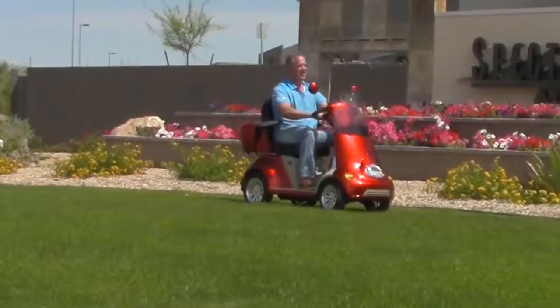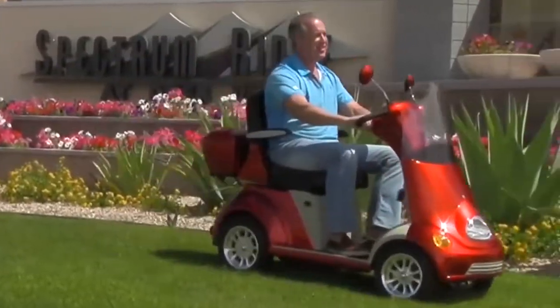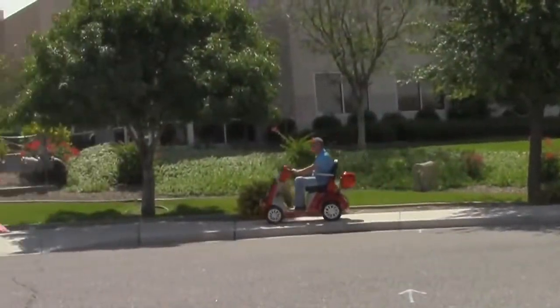So if you like turning heads and cruising to the tunes, then the EW52 mobility scooter has your name written all over it.